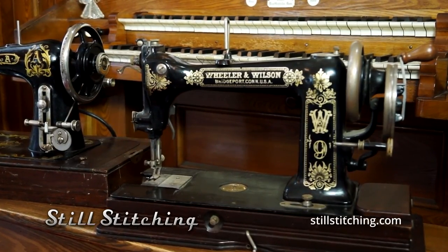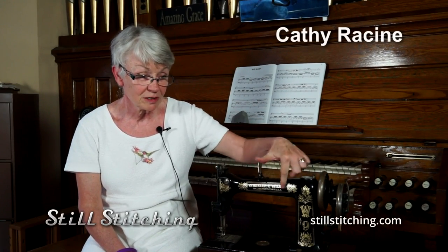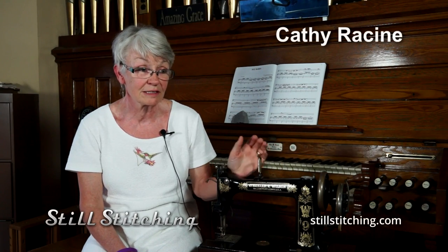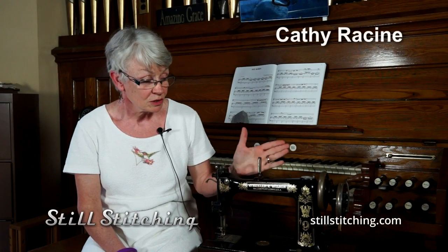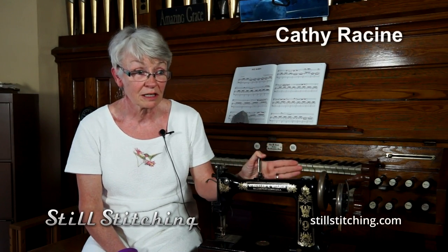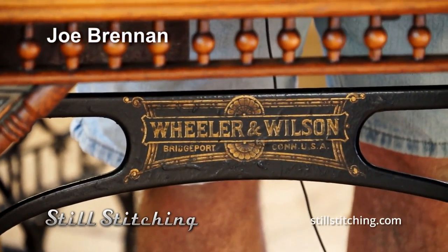It was strong, smooth, and quiet. Singer bought Whelan Wilson out and put the Singer name where it says Whelan Wilson, and had this exact model — they did not change one bit of it when Singer took the company over. This is my favorite machine because mechanically it was amazing, and most of its decals are still pretty intact.